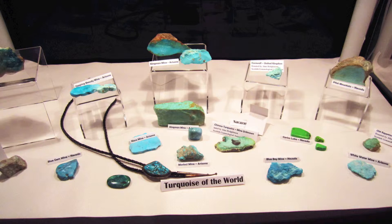We've collected turquoise specimens here from many places and had some donated to us from many mine locations around the world to make a wonderful collection for you to come visit.